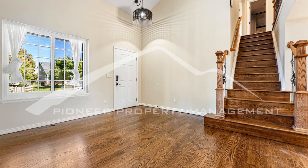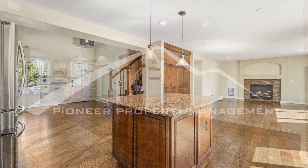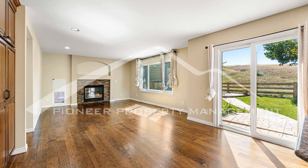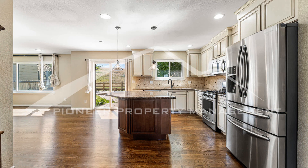This house boasts an array of amenities that will surely enhance your living experience. The kitchen is equipped with a dishwasher, a microwave, and gorgeous counters, making meal preparation a breeze. The stainless appliances add a touch of elegance to this space.